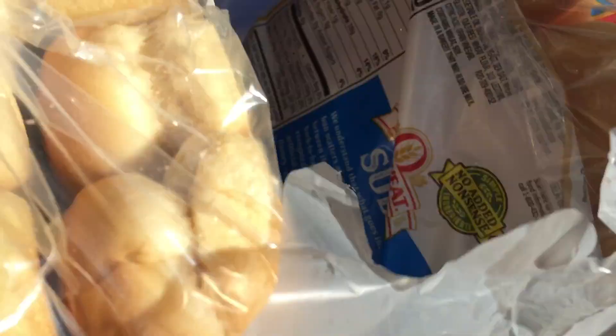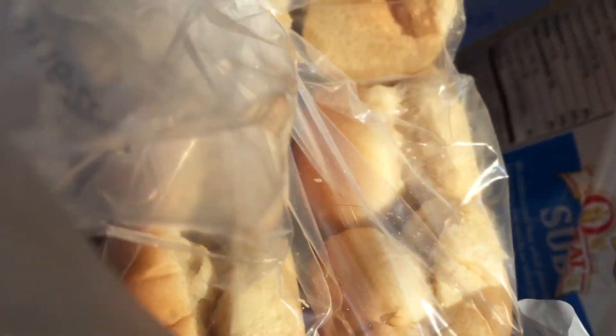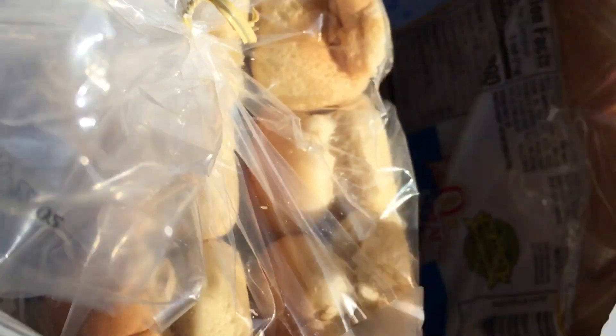Next we got some tortillas, and then some hot dog buns, and some suburbs. Cheese slices, maple sausage, hot dog, and lunch meat.